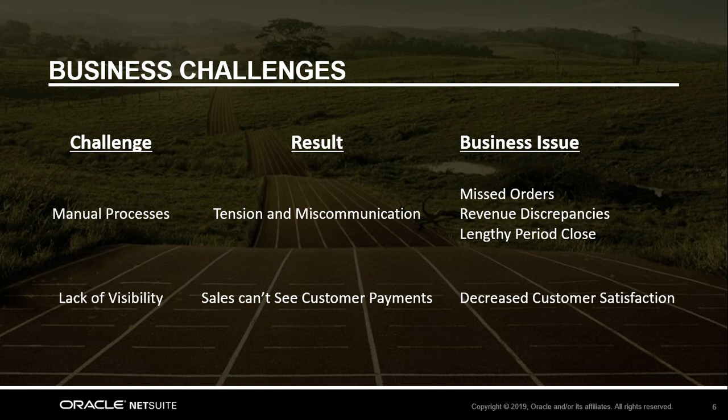For our demo today, we'll be putting ourselves in the perspective of a modern services company and a couple of their employees that use the systems. You're a services business looking for a new accounting platform that will grow with you as you pursue your aggressive targets, and you also have an established sales team who prefers using Salesforce.